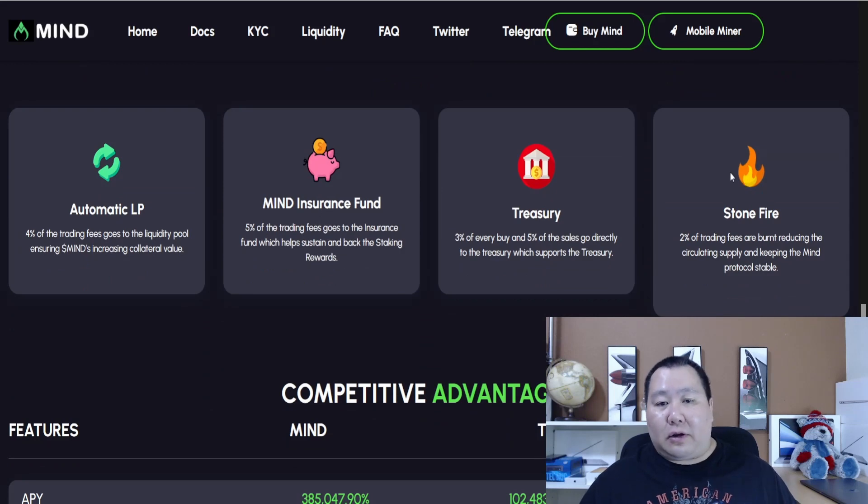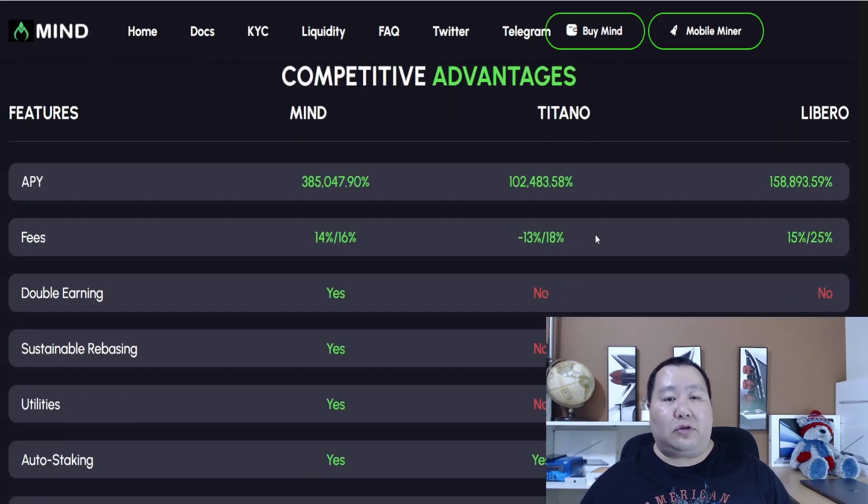Let's look at their tokenomics. We have 4% for automatic liquidity, 5% for the insurance fund, 3% to 5% for the treasury, and 2% for the Stonefire. Total taxes for a buy are about 14%. So if you buy on PancakeSwap, set your slippage to around 16% and you're good to go.